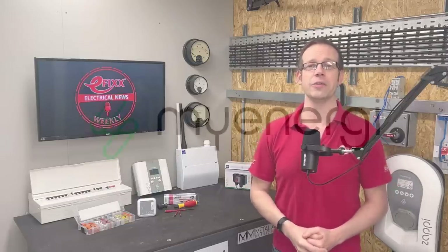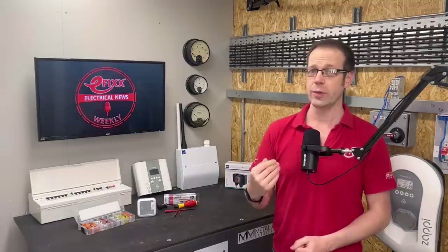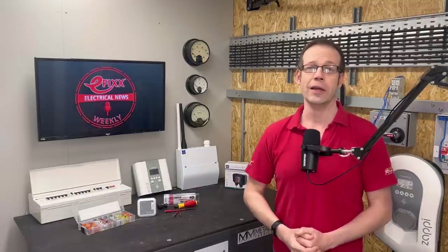Welcome to Electrical News Weekly in association with My Energy. Whether you're listening in the van, on-site or down at the wholesale counter, I'm Joe Robinson and I've been through the best of the electrical industry news to save you the trouble. And as always, if you think you've spotted the two words I've been challenged to slip into this week's show, comment with them below for the chance to win a prize.